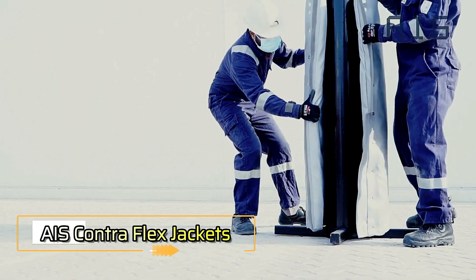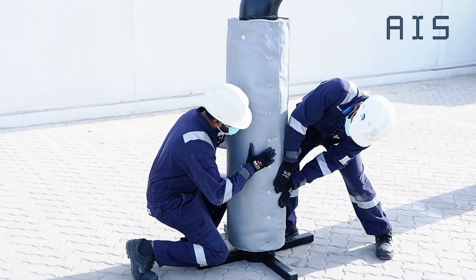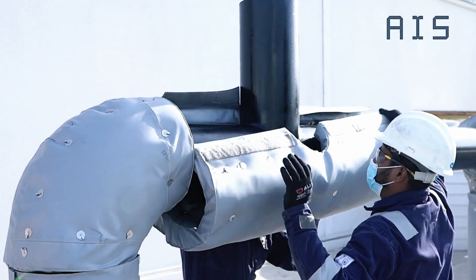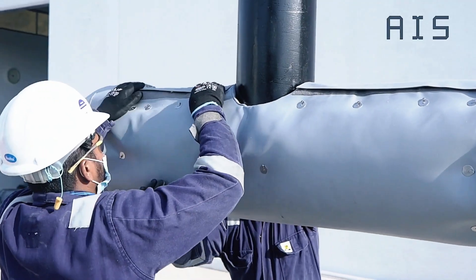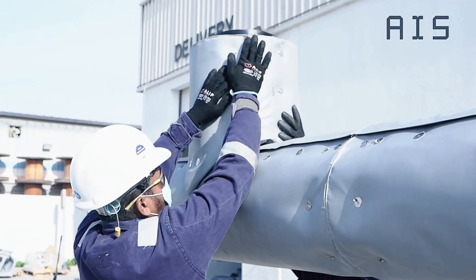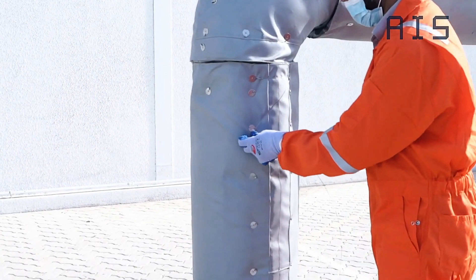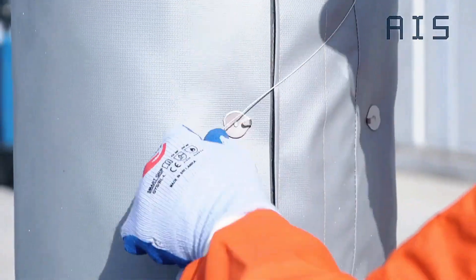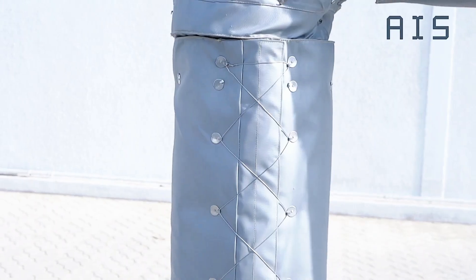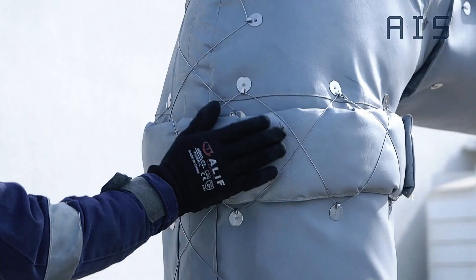AIS Contraflex Jackets — to prevent pipes from freezing and bursting during the harshest winters, insulation is essential. AIS Limited's insulation jackets are designed to tackle this challenge, reducing heat loss by up to 95 percent. The Contraflex jackets take 70 percent less time to install and maintain compared to traditional materials, offering significant cost savings. Comprehensive tests have demonstrated that these jackets effectively protect HVAC and steam generation systems from freezing temperatures.